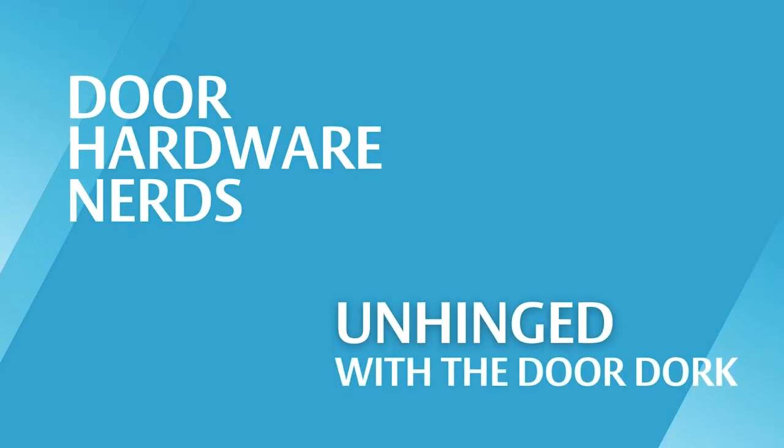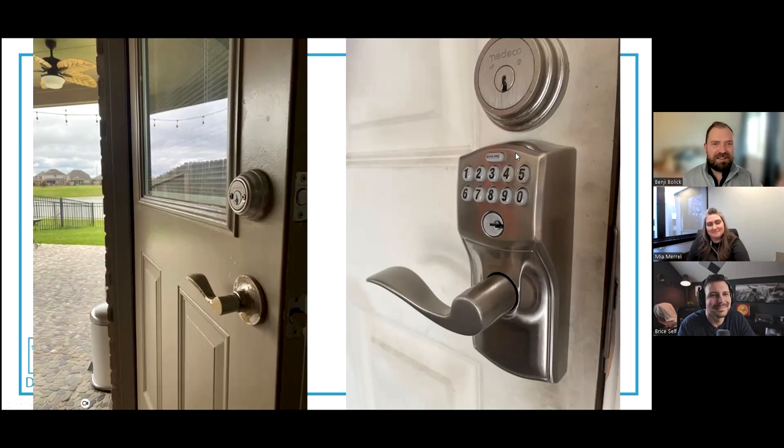The best kind of doors are the doors you have to explain. Today we have a very special guest, Bryce Self. Thanks for joining us. You're gonna miss out on the last photo, but Bryce, you're still in time. I'm good - we'll all be surprised together.